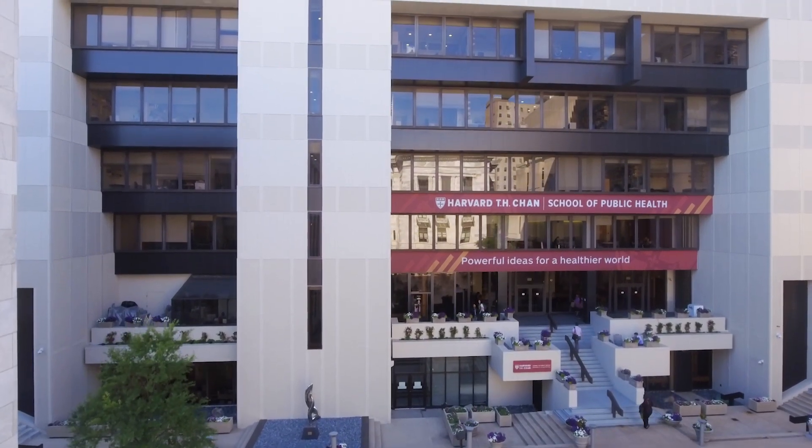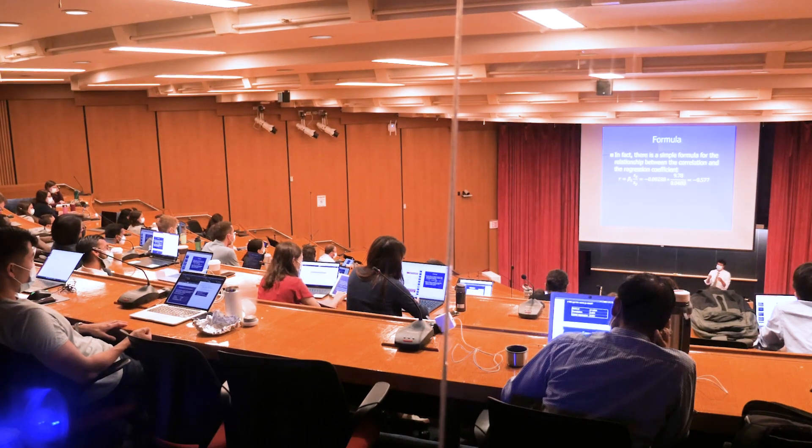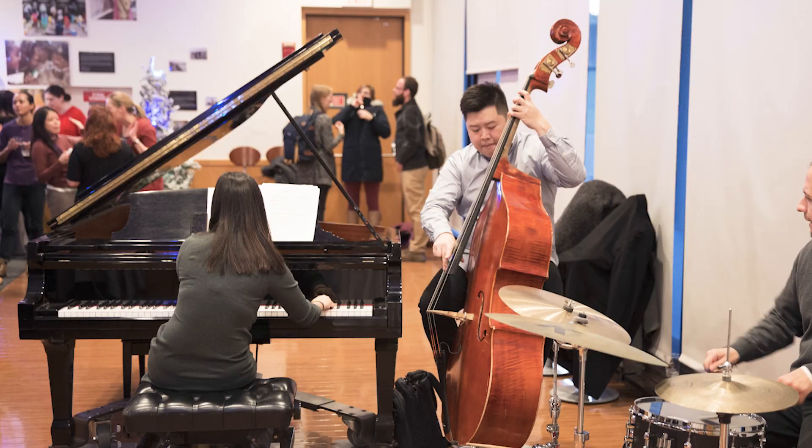The heart of the Harvard Chan campus is the Kresge building, which has numerous classrooms and lecture halls, faculty and administrative offices, and other resources like a student lounge and even a grand piano.